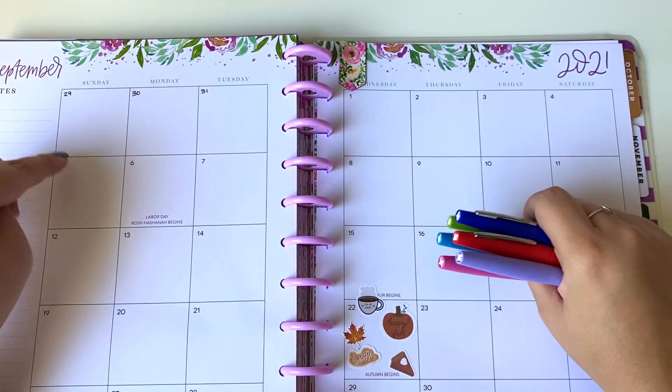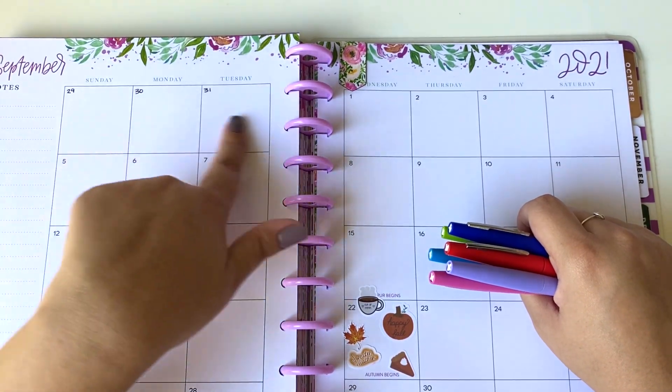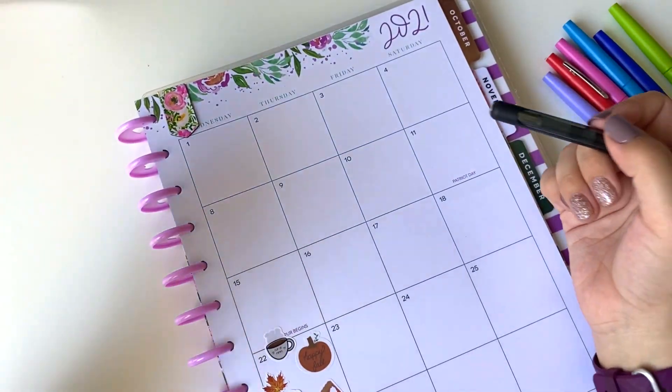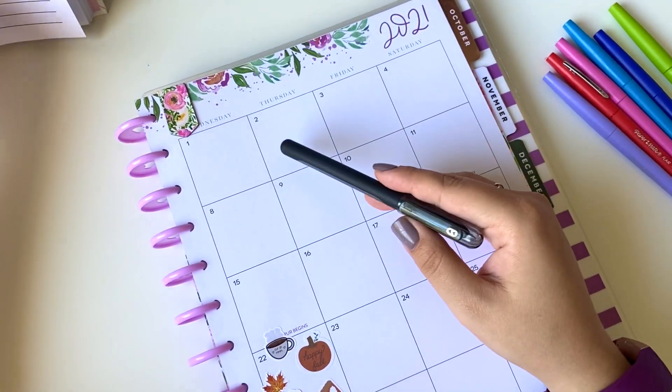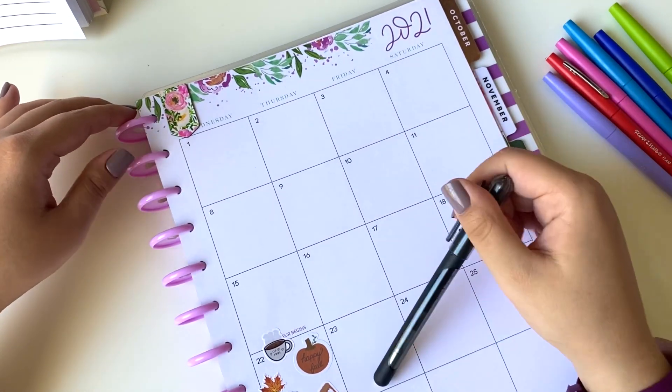I am starting on the September layout, even though it is going to be from the 29th to the 5th. So I didn't spend any of these days, so we are just going to be starting on the first. Basically what we're going to be doing is I'm just going to be writing in everything that I spent through this week, and then we'll be going into my cash envelopes and taking out the money.